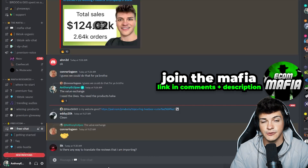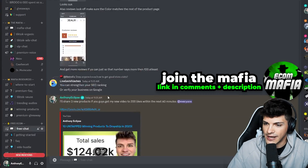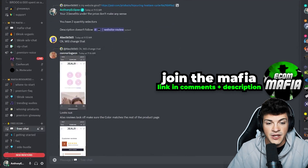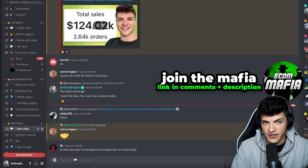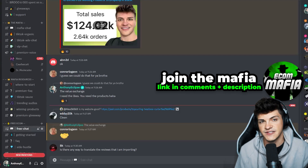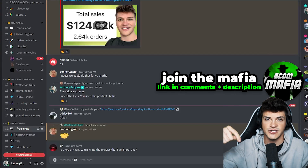I have a dropshipping Discord server called the Ecom Mafia — it's free to join and we talk dropshipping. It's pretty active and you'll see me chatting in there quite a bit. If you're looking to make some new friends in the dropshipping community and level up as a group, the link is in the pinned comment and in the description below.